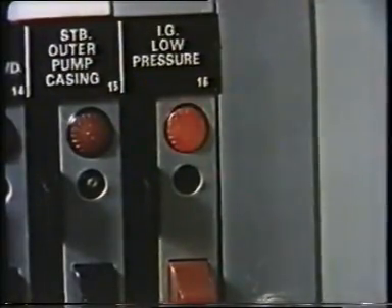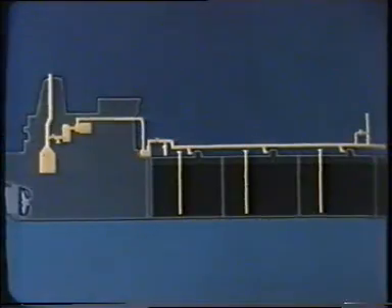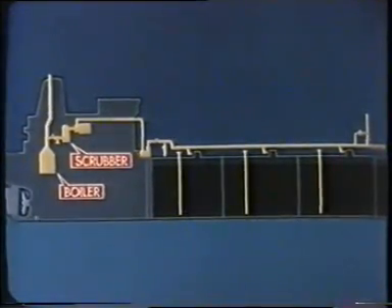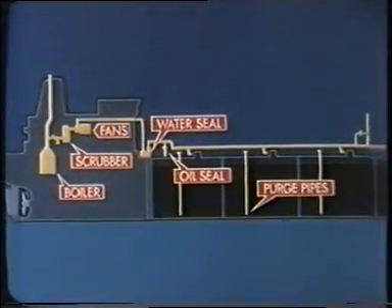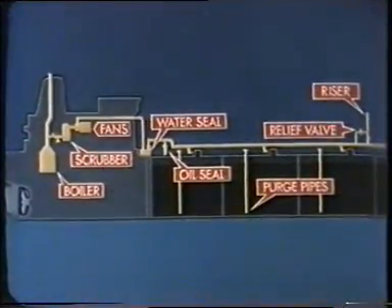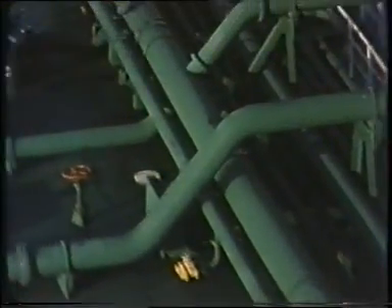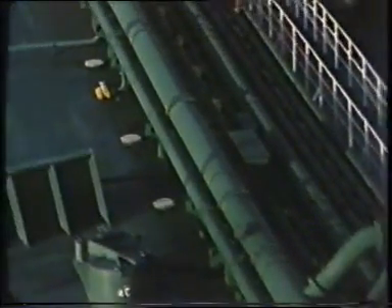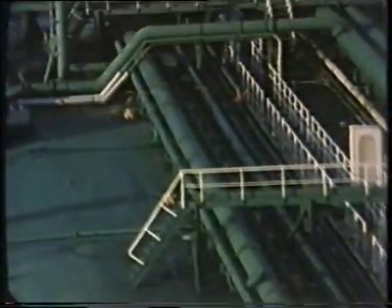Again, there are automatic alarms against any failure. That's the basic layout: boiler, scrubbing tower and fans, water seal and oil seal, purge pipes, riser and relief valve. Essentially this is the IG system for any tanker. The details do vary between crude and product carriers and between early and later ships, but whatever the vessel, the principle is the same.